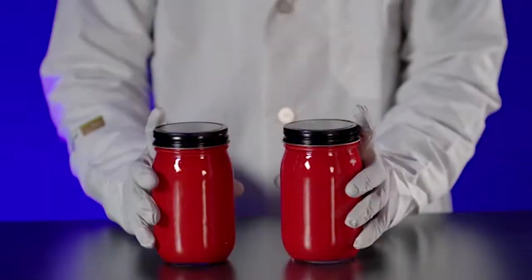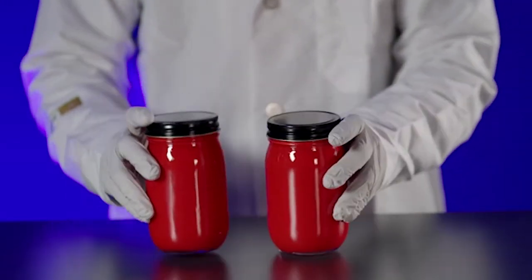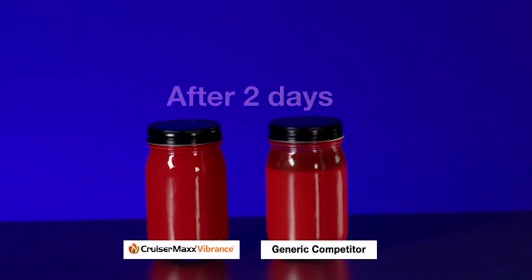Premix formulations have a significant advantage over custom blends when it comes to shelf life and recipe compatibility. When you use individual components, you can see reduced stability and product separation due to incompatibility.